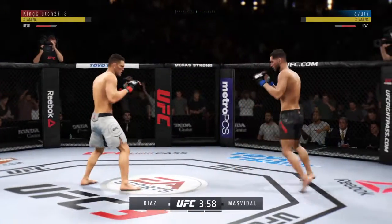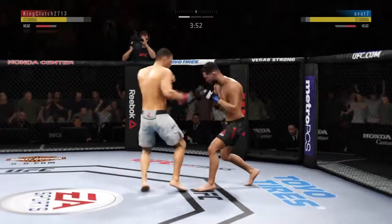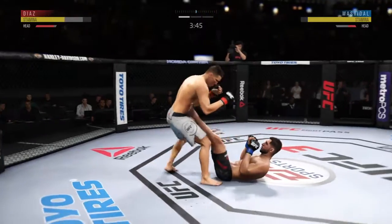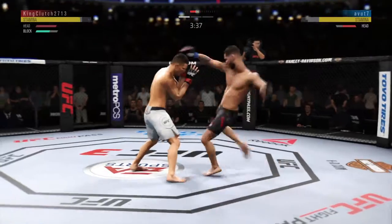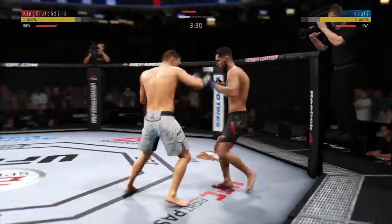He got his head snapped back there. The straight punch lands flush to the head. And again, he's just not doing things defensively. He tagged him! This could be it right here. Very nice. Lands flush with that right hand.